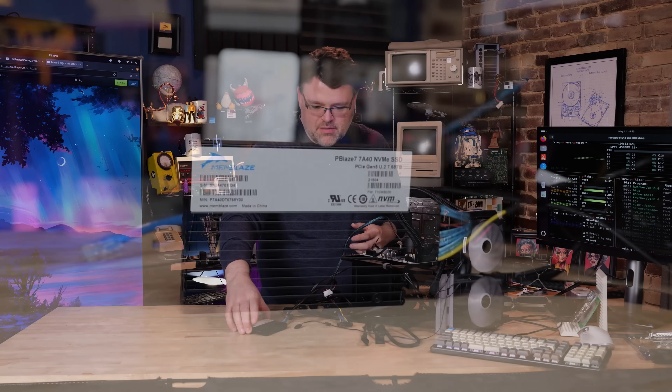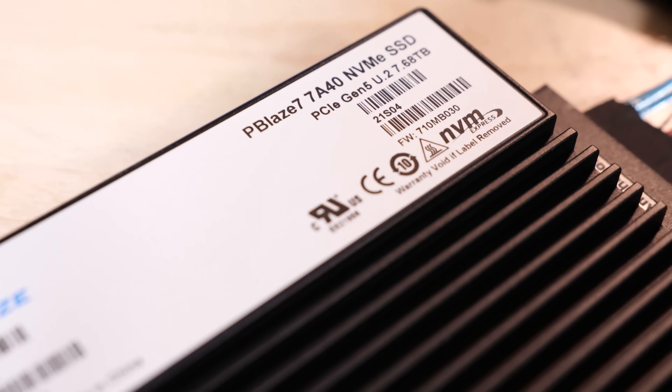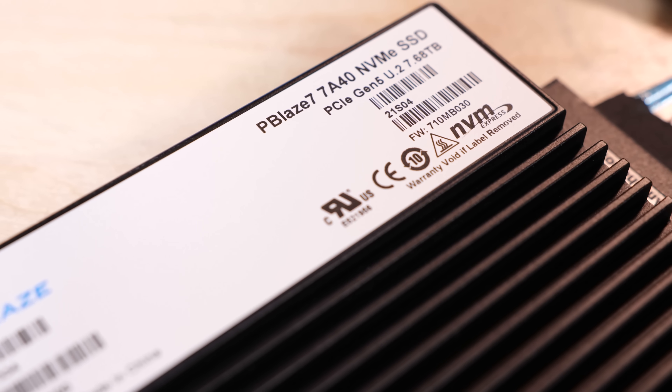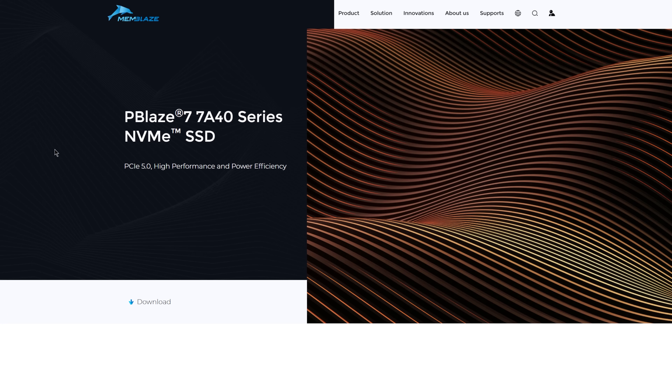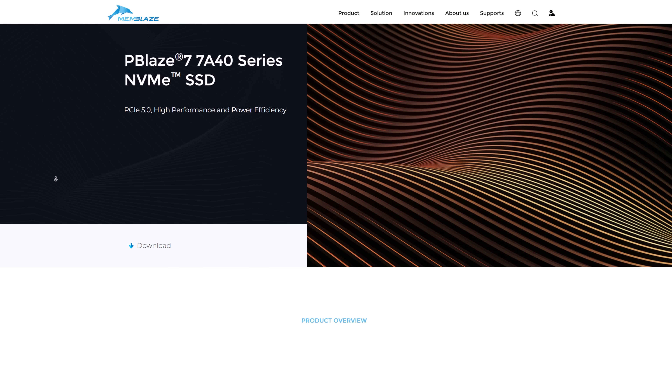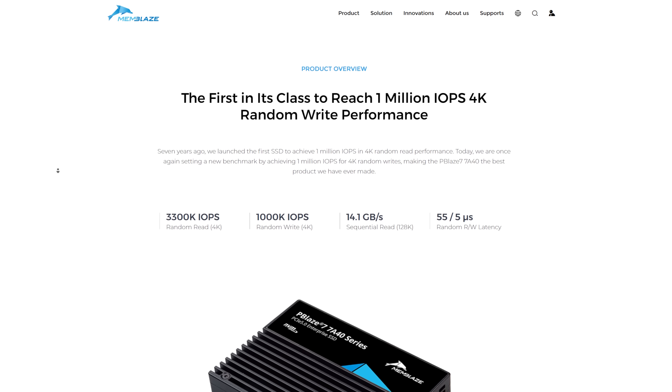Memblaze? I've never heard of Memblaze. What kind of name is Memblaze? Sounds like it would be something from the He-Man cartoon. Oh, that's Mum-Ra. The P-Blaze 7A40 is actually a legit impressive U.2 SSD, and Memblaze has been around for 13 years — they just weren't on my radar before.